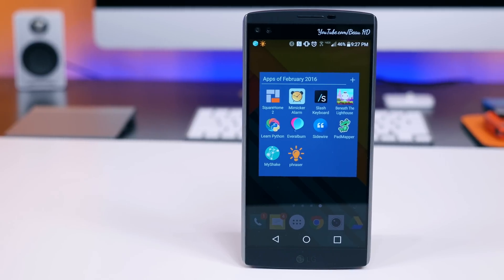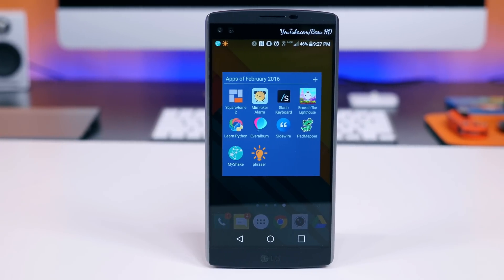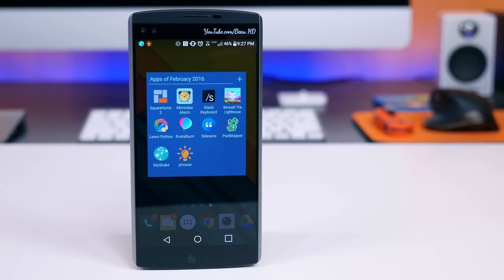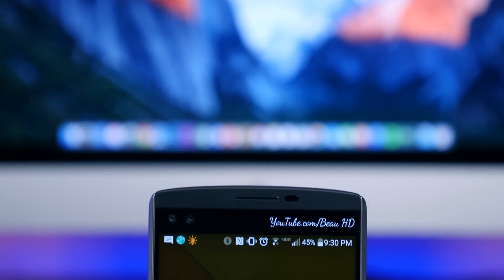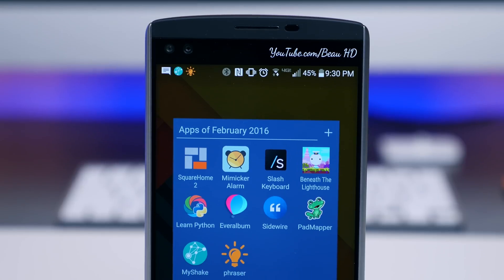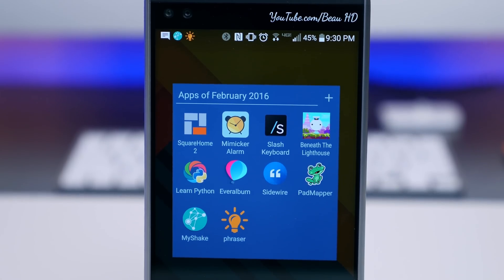Hey, what's going on Fondags? Bowie HD here, and it's that time of the month where we reflect on some of the best Android apps to hit the Play Store. We've put together a list of 10 of our favorite Android apps. If you have any app suggestions, please leave them in a comment — I always love to check out new apps, especially from you guys.